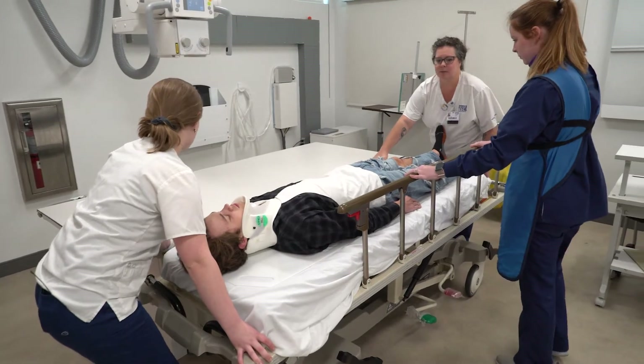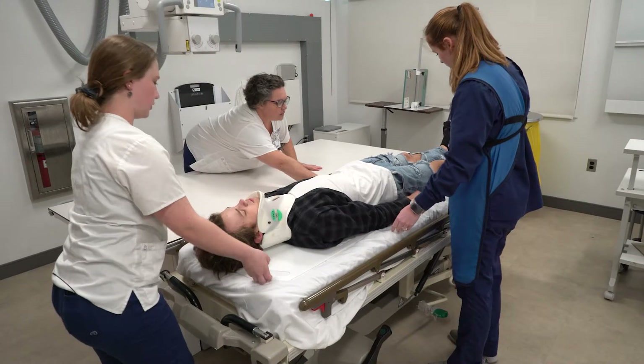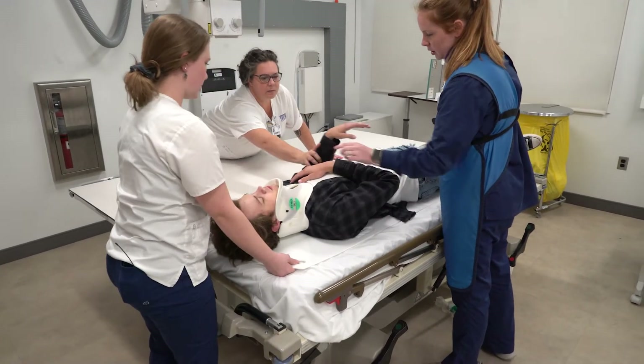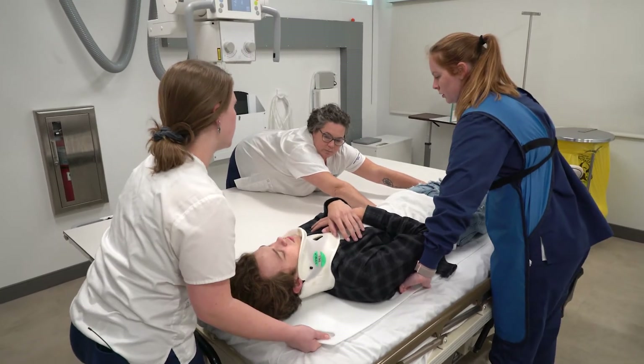We're going to do some x-rays of you. Okay. Go ahead and put your hands up. We're going to be over to our table. I'm going to count to three. One, two, three.